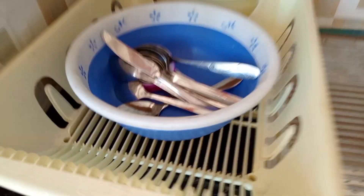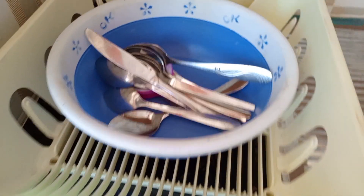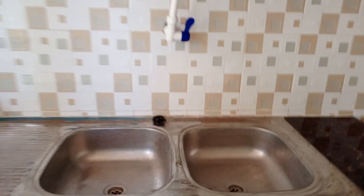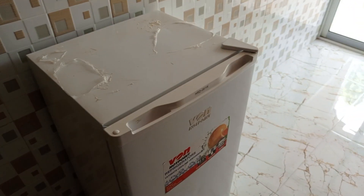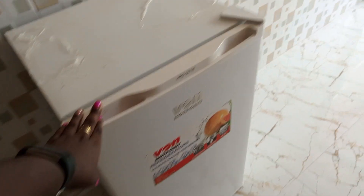There are jugs, sufurias, plates, spoons of course in this rack. This is a double sink with a marble top, and then there's a cooker — everything is working perfectly. There's a bin there and there's a fridge. There are other things like a pan and a blender. Let me show you the balcony.